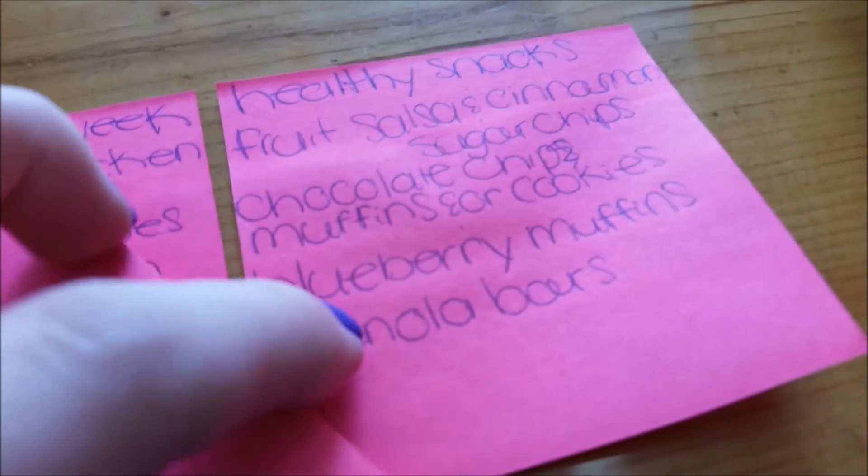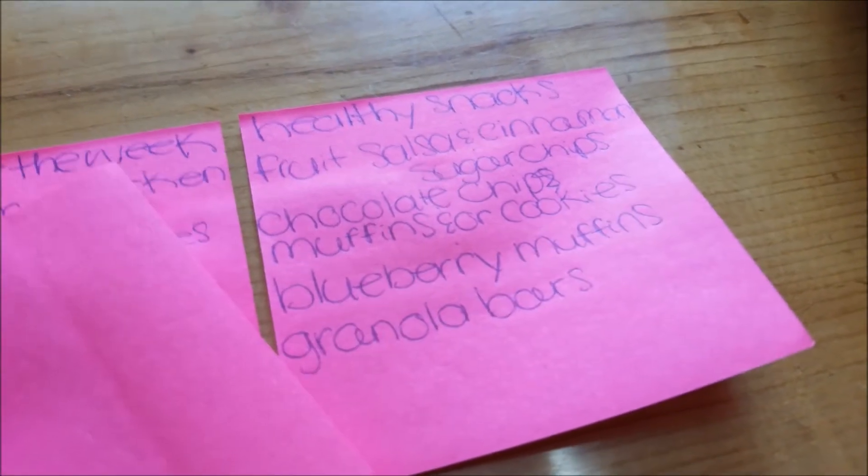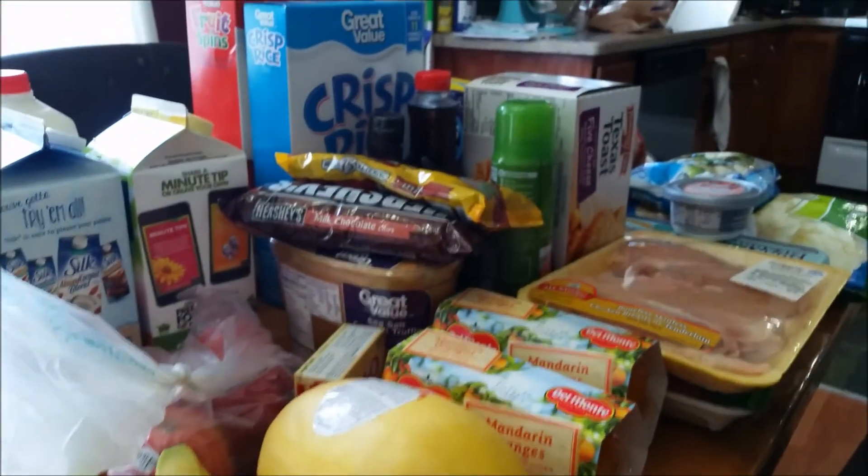I also want to make some healthy blueberry muffins and some granola bars. I'm going to try another recipe, and if you guys have any recipes that you like for granola bars, let me know. But that is it for the haul today.